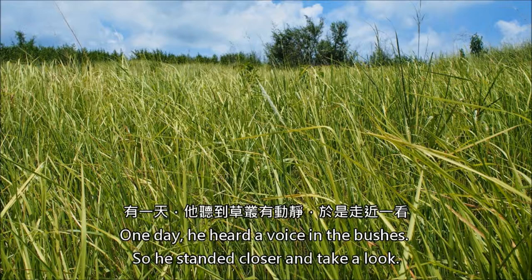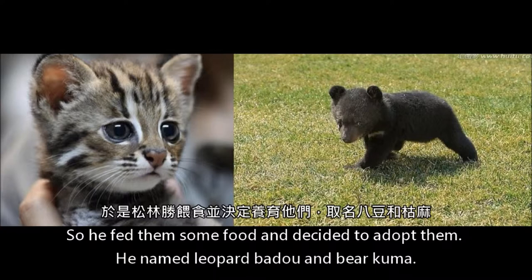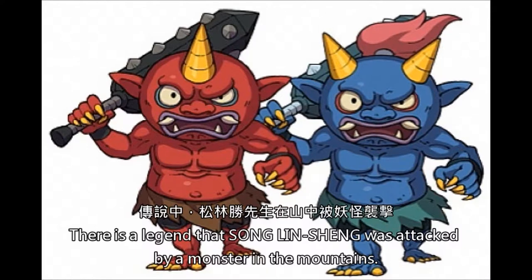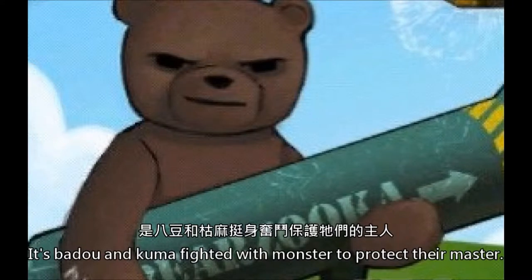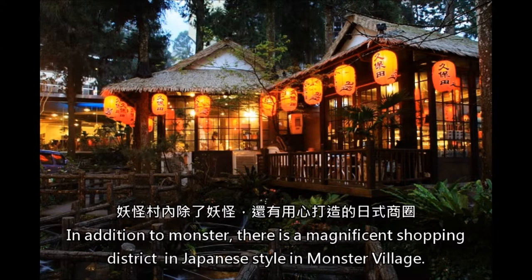One day, he heard a voice in the bushes, so he went closer to take a look. He found a leopard and a black bear crying and looking very hungry. So he fed them some food and decided to adopt them. He named the leopard Badu and the bear Barakuma. There is a legend that Song Lin Sheng was attacked by a monster in the mountains, and it was Badu and Kuma who fought with the monster to protect their master. In addition to the monster lore, there is a magnificent Japanese-style shopping district in Monster Village.